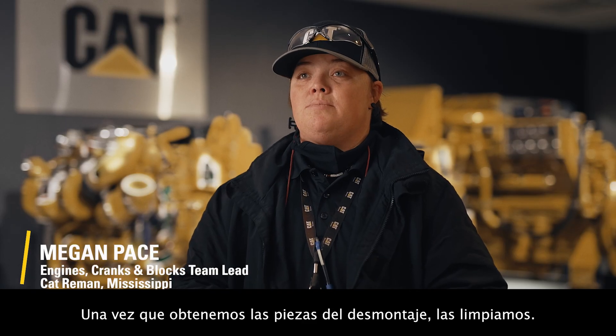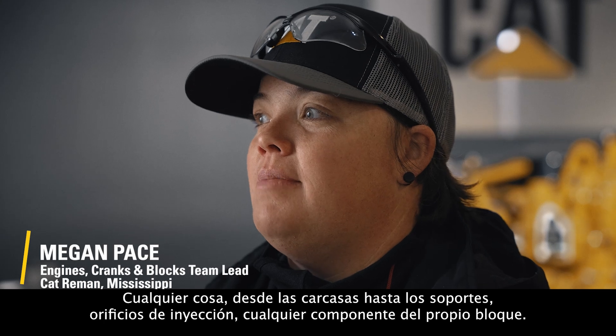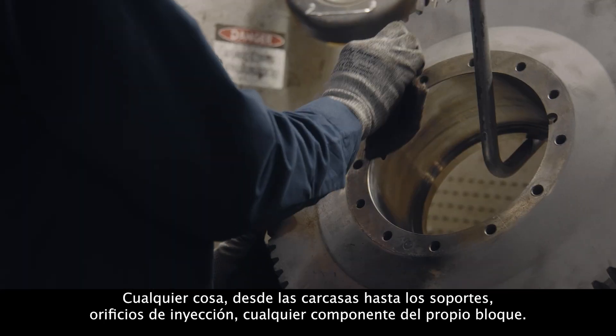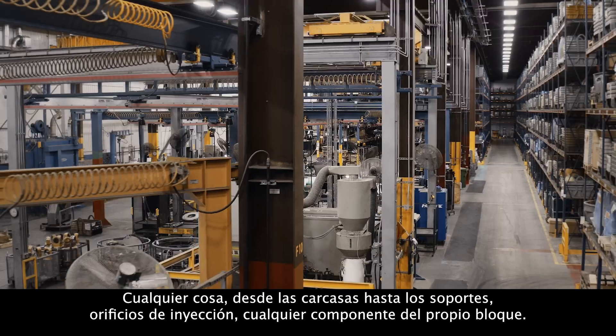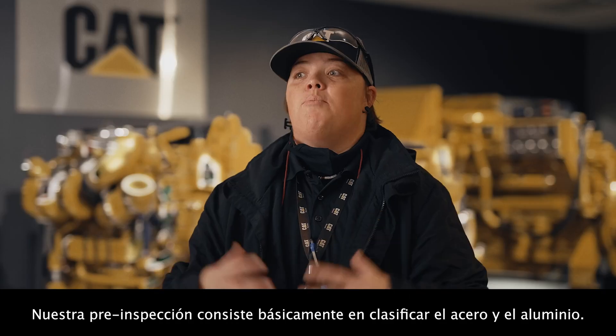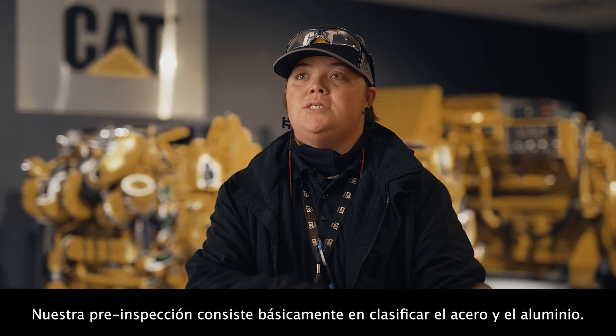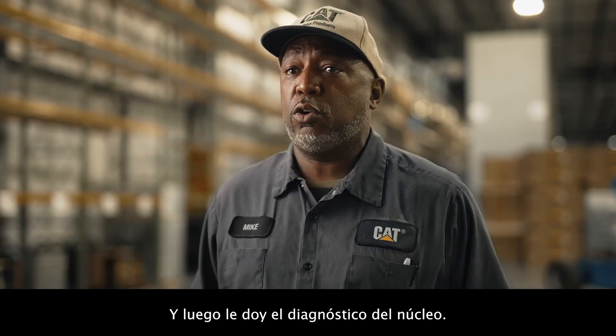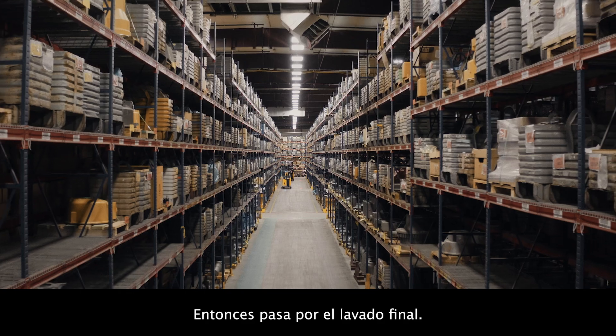After we get the parts from disassembly, we clean it — anything from the housings to the brackets, injector bores, any component from the block itself. And then it'll go into our pre-inspection. Our pre-inspection is basically sorting out the steel and the aluminum. Then I give it the core diagnosis, and then it goes to the final wash.